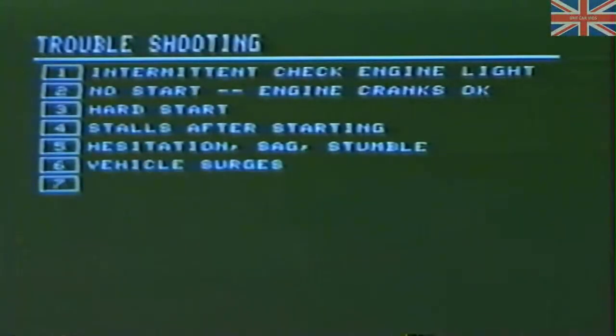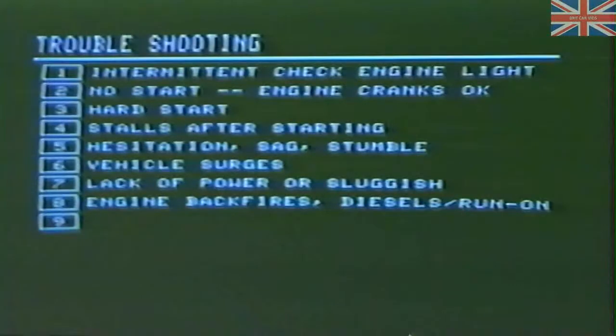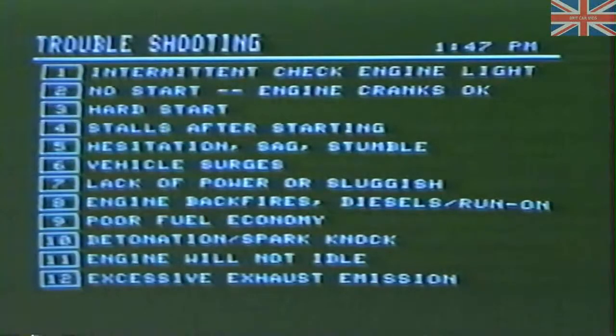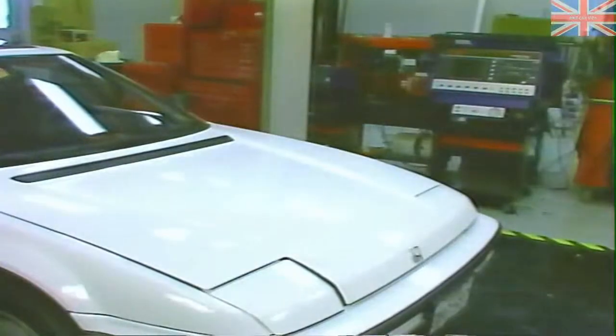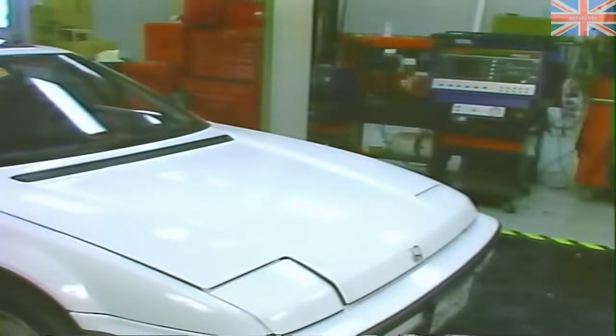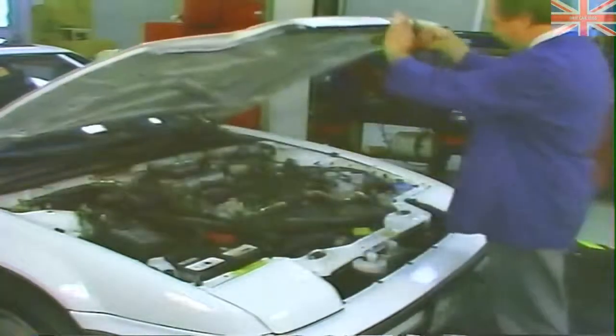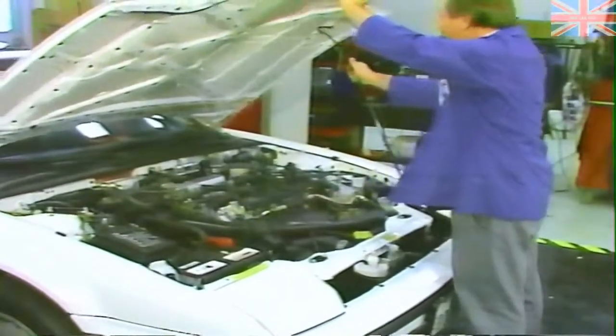First, always ask the customer the questions necessary to determine exactly what the complaints are. Remember, you cannot diagnose a problem that doesn't exist. Keep in mind that the self-diagnostic system on this vehicle or any vehicle cannot troubleshoot everything. There are certain things that should be checked visually or with some simple test equipment like a volt ohm meter or a fuel pressure gauge before beginning to work on any of the components in the system. Let's follow through the diagnostics and repair procedure on some commonly heard customer complaints and utilize the onboard diagnostic system following a logical troubleshooting procedure.